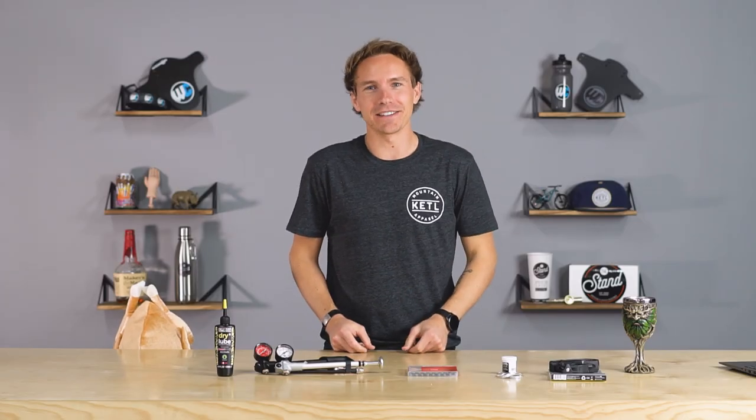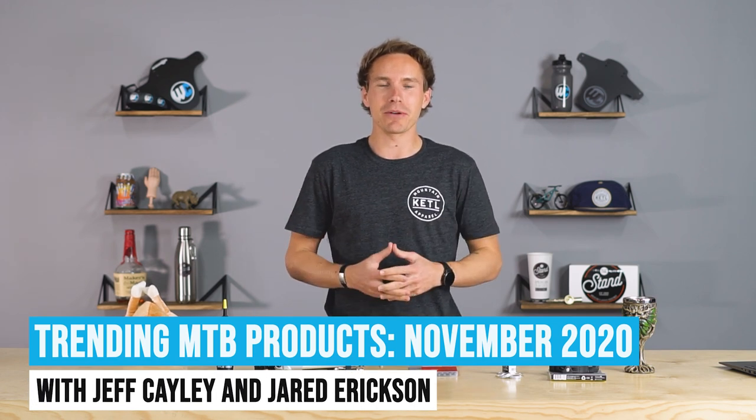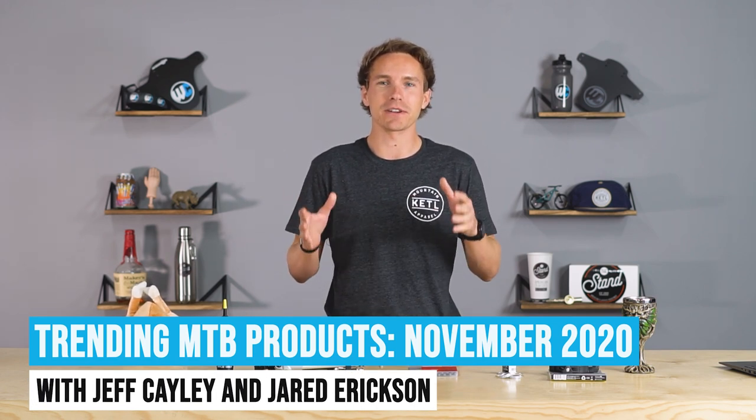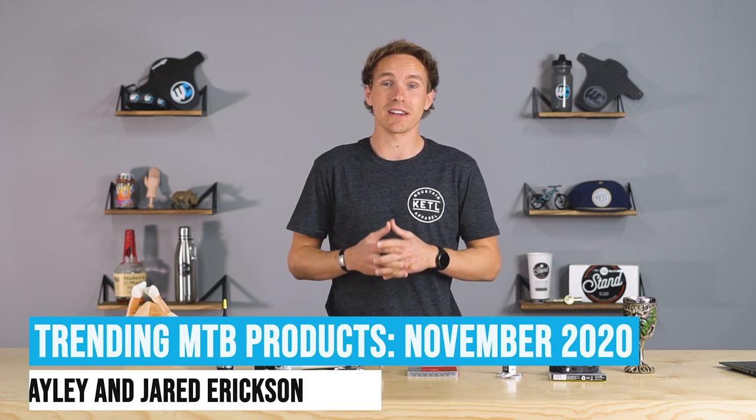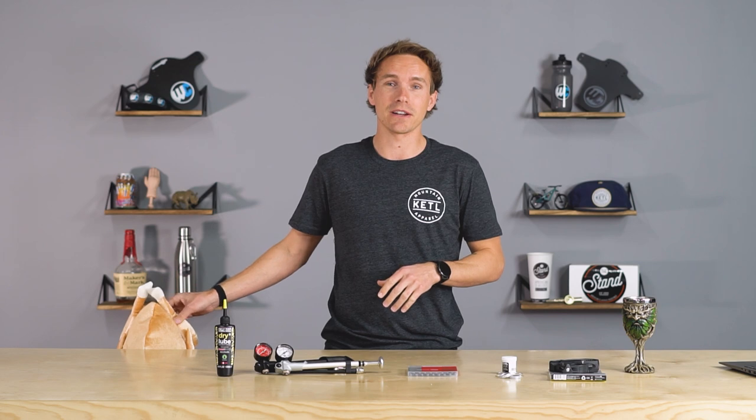Hello mountain bike world! It is the month of November 2020 and we are going to tell you the trending mountain bike products this month, amongst a ton of other cool surprises. We hope you're full and ready to learn about mountain bike parts and had enough turkey on Thanksgiving.